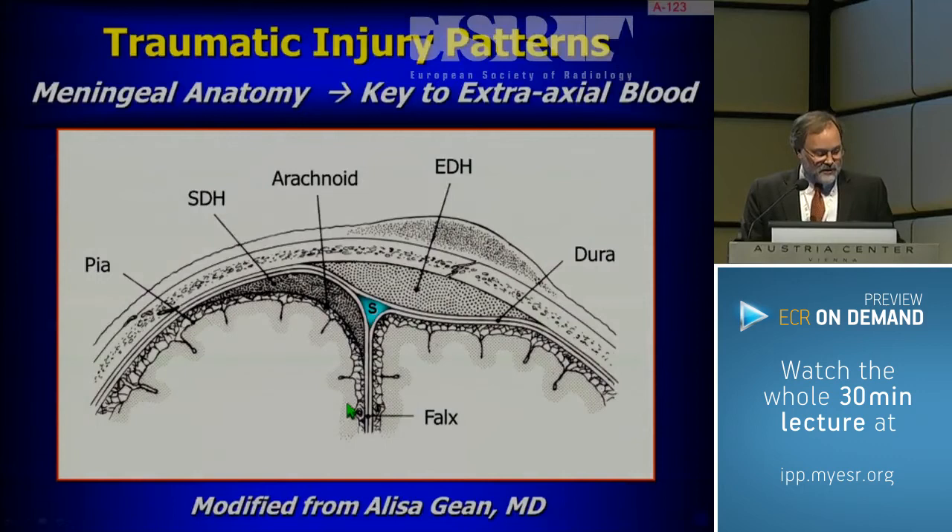If we are to approach the injury, we have to have a pattern like any other type of examination. The approach that makes the most sense — that most experts, including Professor Parazel, use — is to start with the outside and go in. This is also how Alicia Jean looks at it. One of the keys here is to dust off some of our neuroanatomy, and in particular, the anatomy of the meninges, which are critical for understanding the patterns of blood.